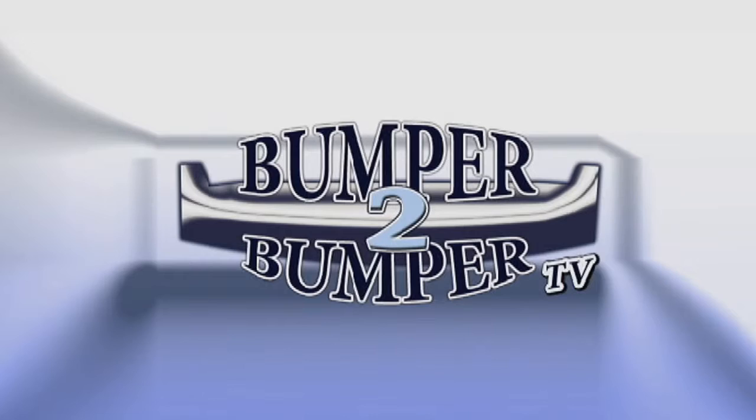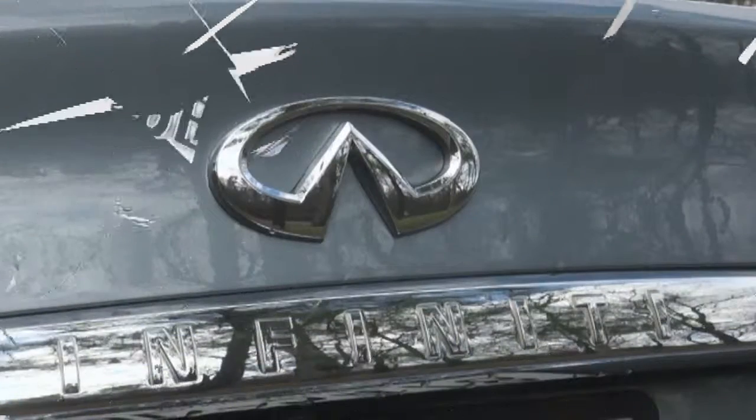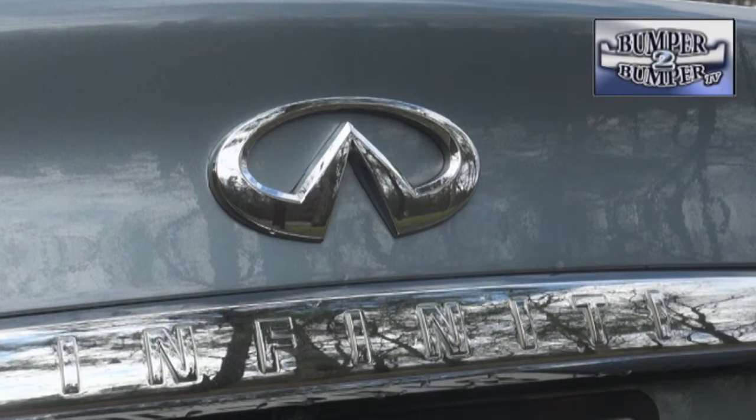This is Bumper to Bumper TV. Now that the dust has cleared over the new naming protocol, Infiniti is back in the business of building cars.